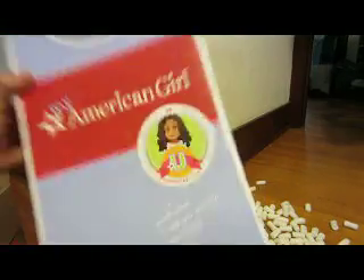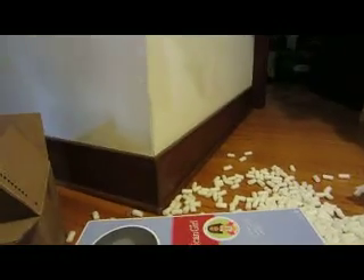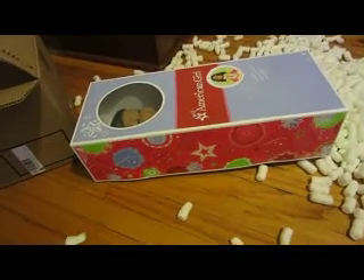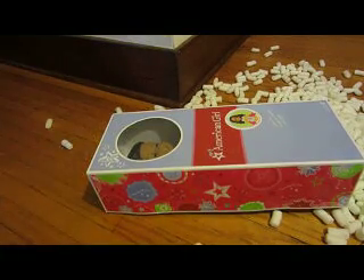There she is. I'm going to open her. I have been waiting to open this doll forever. I got some scissors. Hopefully I won't cut her open.